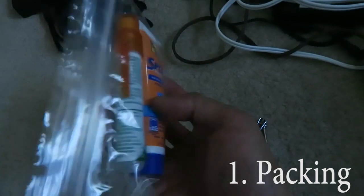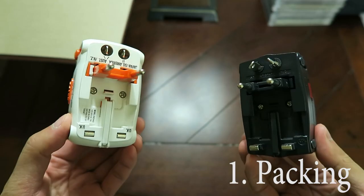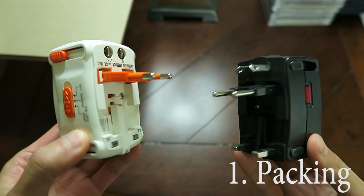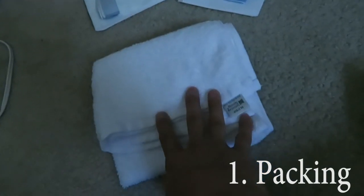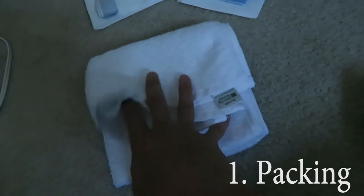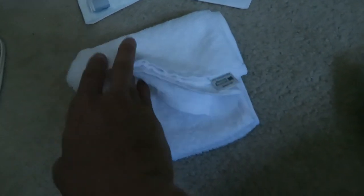Bring sunscreen, sunglasses, and a hat, mosquito repellent, Pepto just in case you get stomach problems, and plug adapters for electronic devices. If you're staying in budget accommodations, consider bringing toilet paper, a travel towel, and a sleeping sheet. And most importantly, come to India with an open mind.